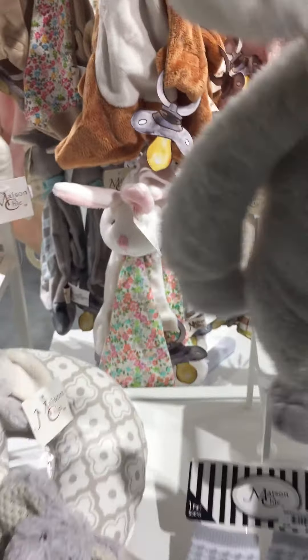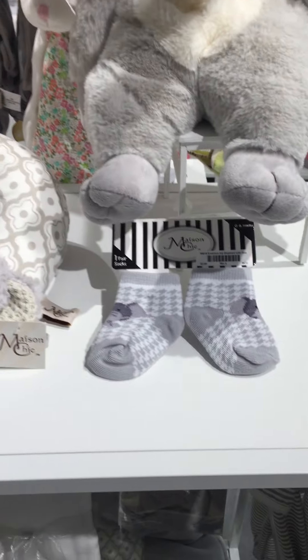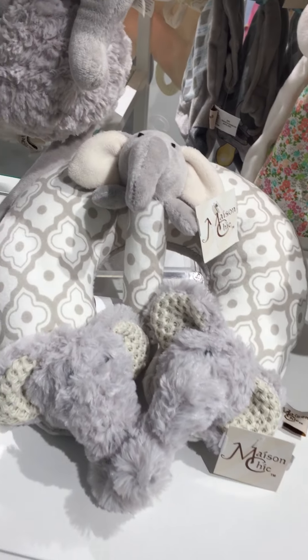Here's our little Emerson the Elephant floppy friend — real soft and squishy plush. Some socks, a travel pillow, and a stick rattle that crinkles and rattles.